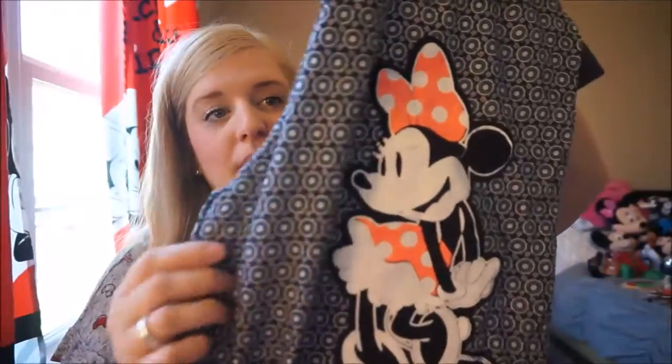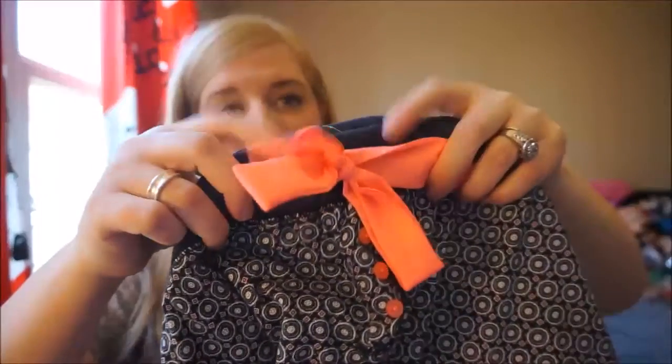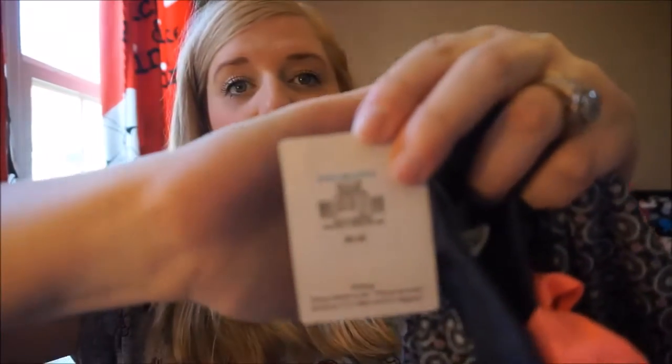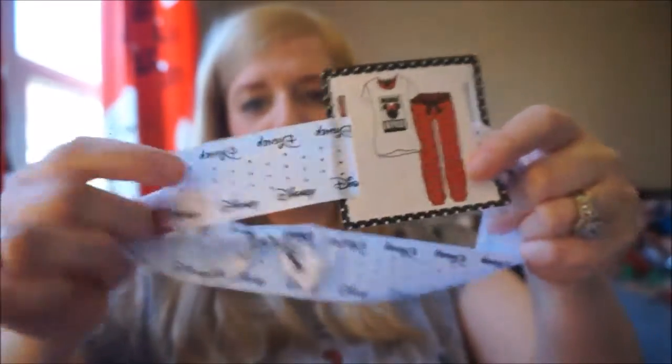To go with the top, if I decide to wear it as a set, are these adorable pajama bottoms. They're navy with coordinating Minnie figures, and I love the pop of color on the bows and buttons. They have that nice fitted-at-the-bottom style that's becoming one of my favorites. This one was nine dollars, so it's a really nice inexpensive pajama set. They also came tied together with an adorable ribbon.